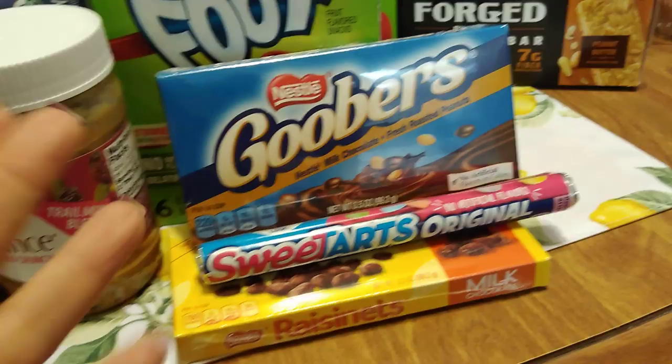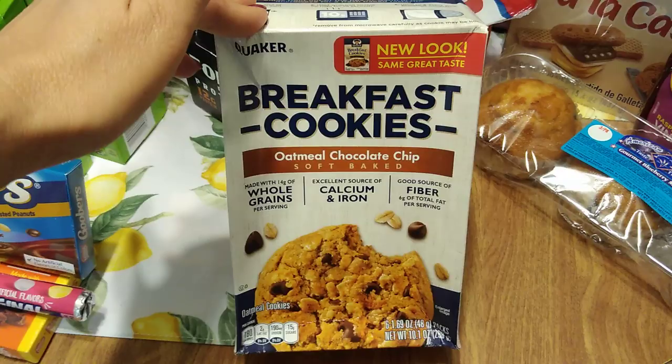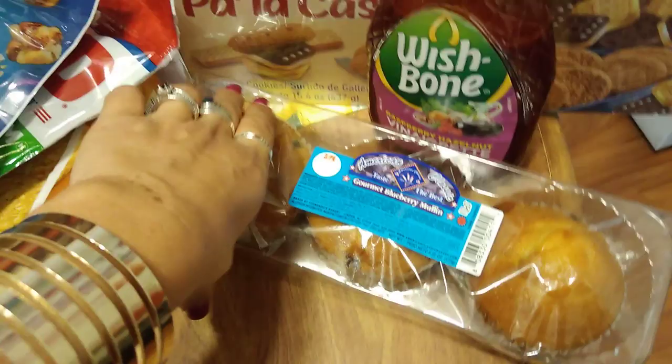Breakfast cookies — the box was a bit damaged, but nothing's wrong with what's inside. 99 cents, oatmeal chocolate chip soft baked. Expiration date is August 13th, 2019. These are new. My husband does have a long weekend, so I picked these up for him.